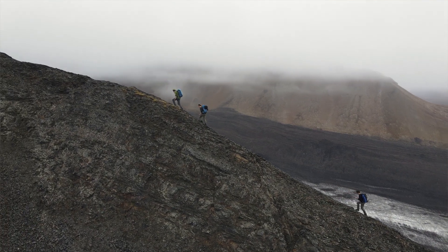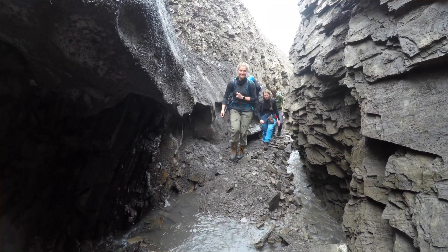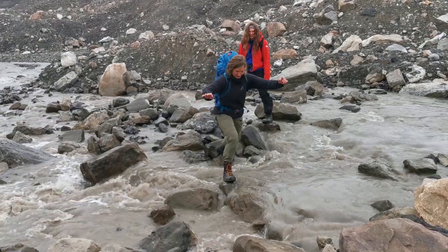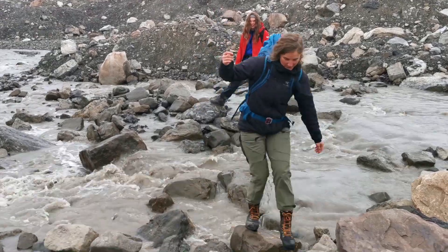Depending on the stratigraphy that you are working on, accessing an outcrop can be anything from a 5-metre walk across a beach to a 10-kilometre hike through varied and challenging terrain that sometimes may even require a river crossing.